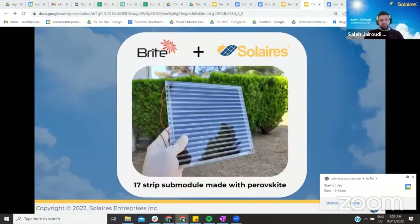This is an actual prototype of a perovskite solar cell made by our partner Bright Solar. They are a larger established European company. We are currently working with them to provide perovskite ink that will help them scale to mass production by the end of this year.